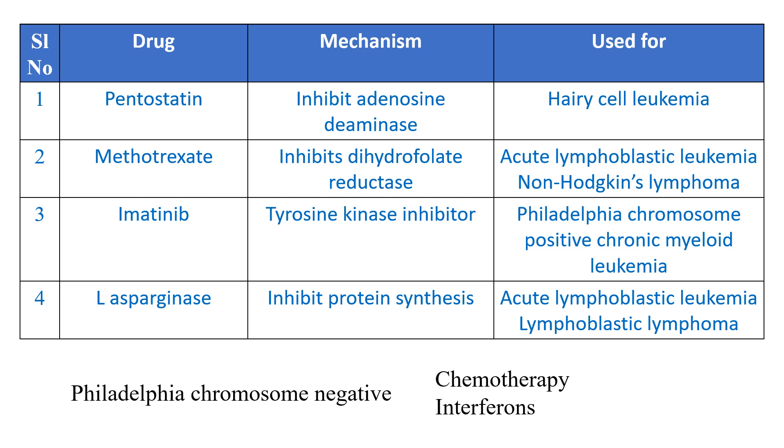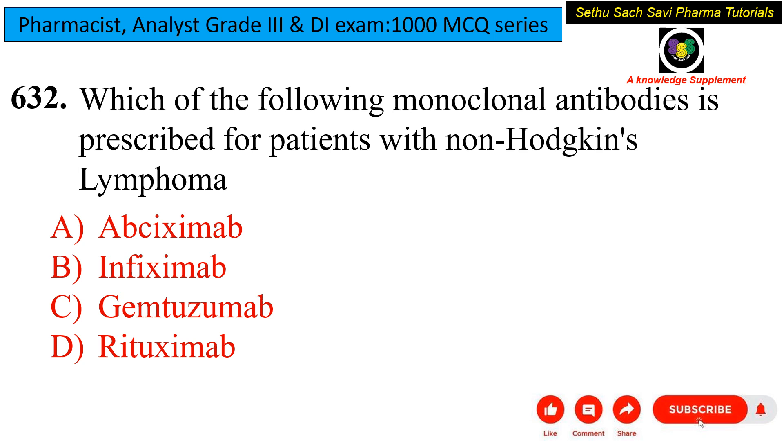Coming to the next question: which of the following monoclonal antibodies is prescribed for patients with non-Hodgkin's lymphoma? Is it abciximab, infliximab, gemtuzumab, or rituximab? Non-Hodgkin's lymphoma is a type of cancer that mainly affects the lymphocytes. The standard regimen followed for non-Hodgkin's lymphoma is R-CHOP.